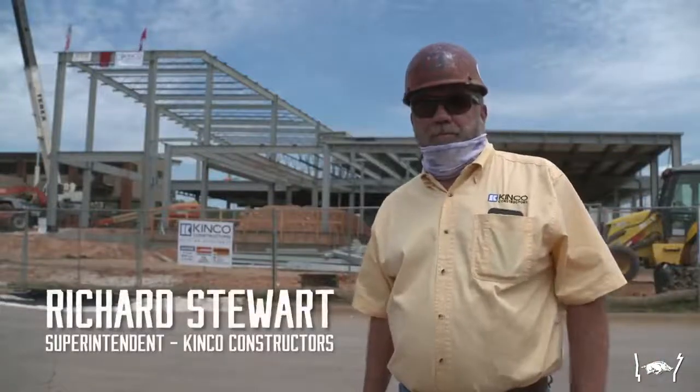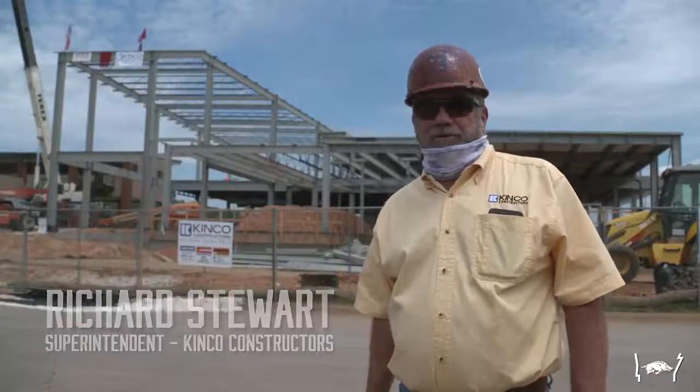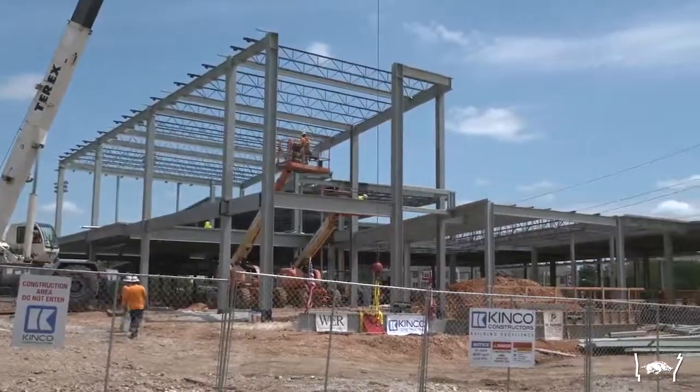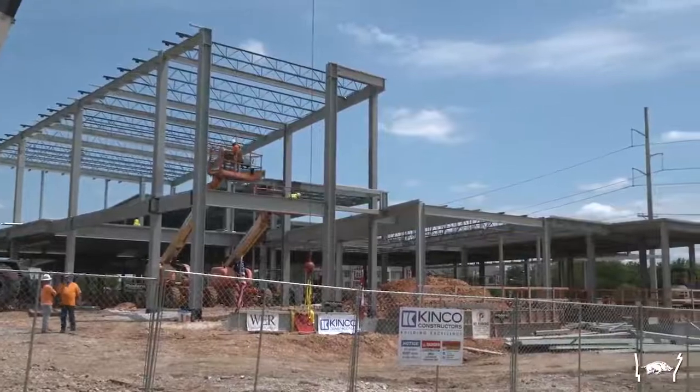My name is Richard Stewart. I'm the superintendent for Kent Cove Constructors. This is the new baseball performance center, about 60,000 square feet of new building.